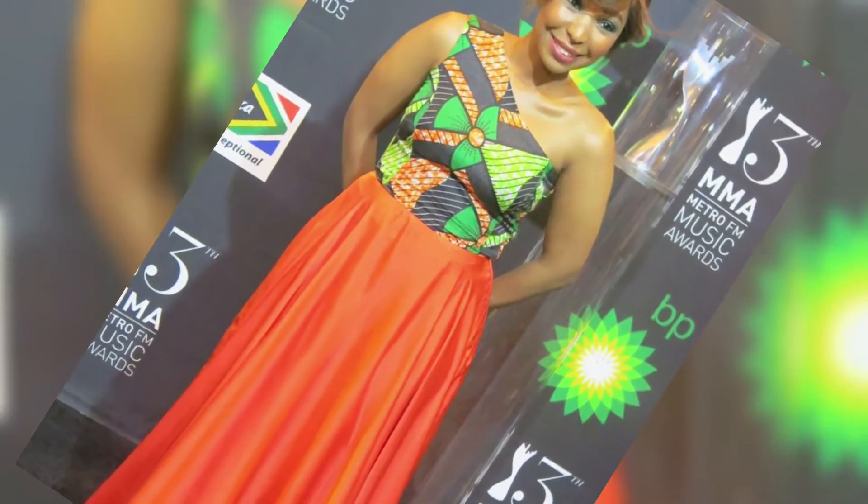Also for the Metros Awards pre-party, Rorissang Tandekiso from Muzat was wearing one of our outfits.